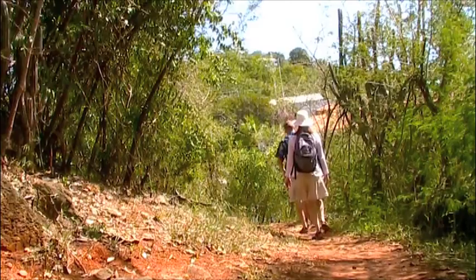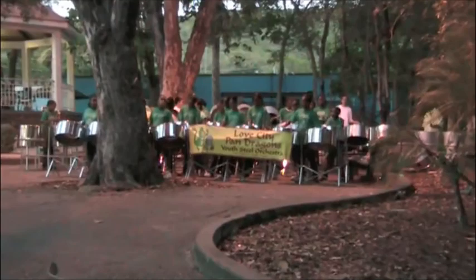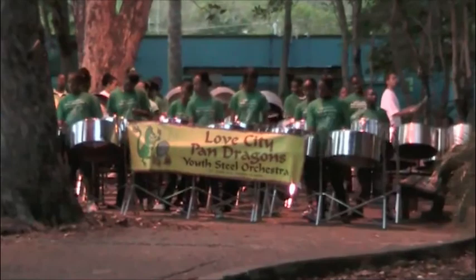Hiking back down, we followed the sound of a steel drum band, hoping it would lead us back to Cruz Bay in St. John Island.